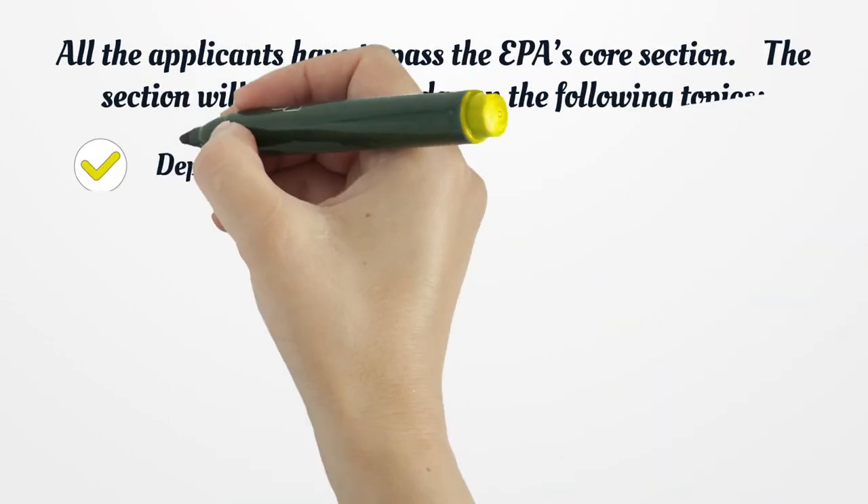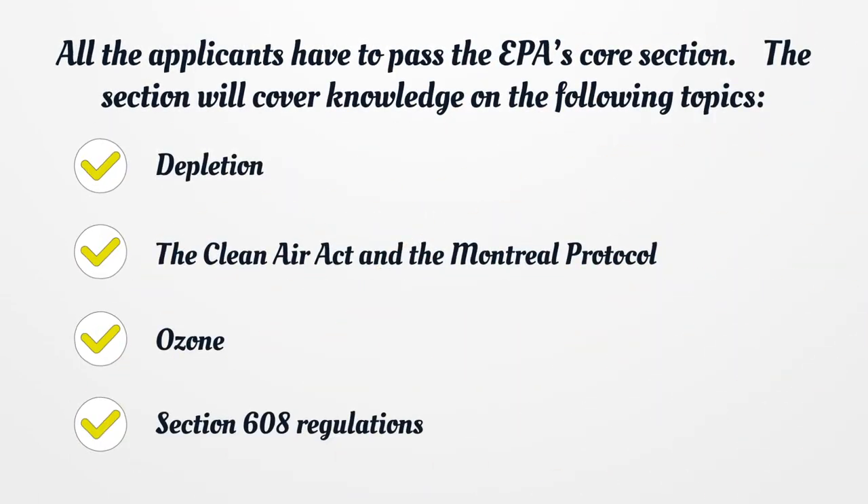All applicants have to pass the EPA's core section. The section will cover knowledge on the following topics: ozone depletion, the Clean Air Act, the Montreal Protocol, and Section 608 Regulations.